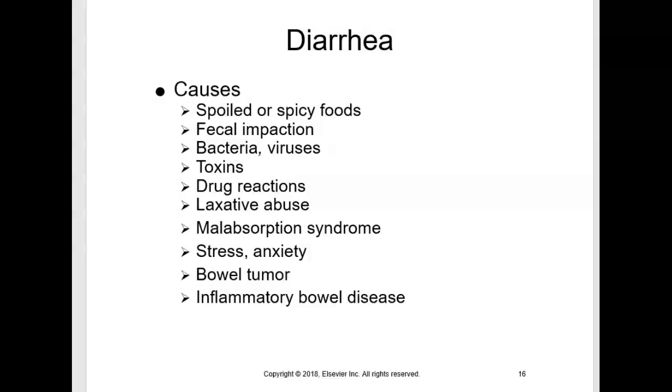This recording will go over medications used to treat diarrhea. Diarrhea — frequent liquid stool — is a symptom of an intestinal disorder. There are many different causes of diarrhea. Diarrhea can be mild to severe. Antidiarrheals should not be used for more than two days and should not be used if fever is present.